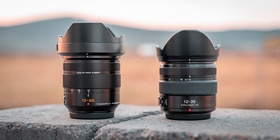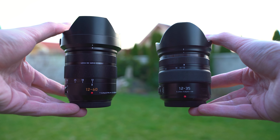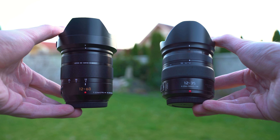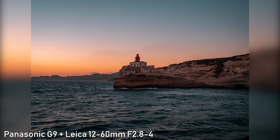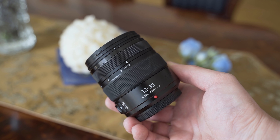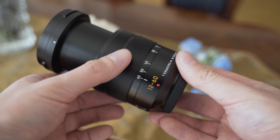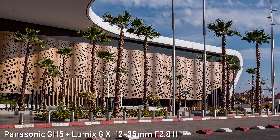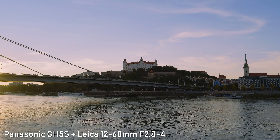Today we will be taking a look at two Panasonic standard zoom lenses for Micro Four Thirds cameras: the Leica 12-60mm f2.8-4 and the Lumix G X 12-35mm f2.8 Mark II. One has a longer focal range and the other has a constant aperture. In this video we will look at the performance, build quality, optical characteristics, and other important features to find out which Panasonic standard zoom lens is the right one for you.